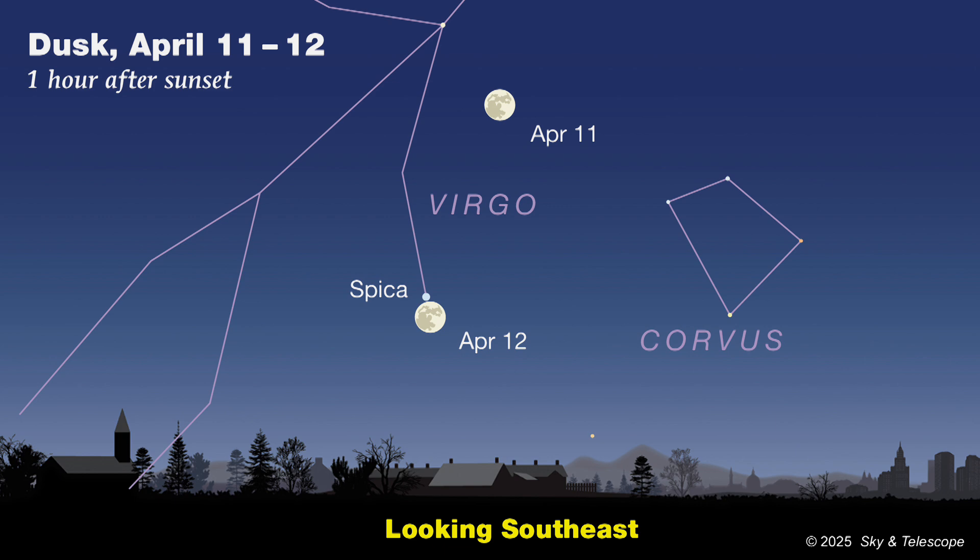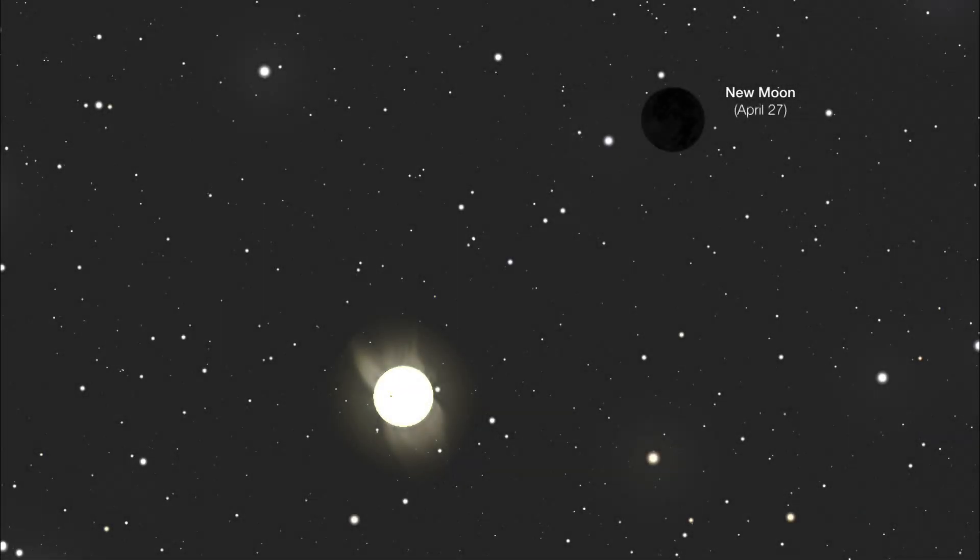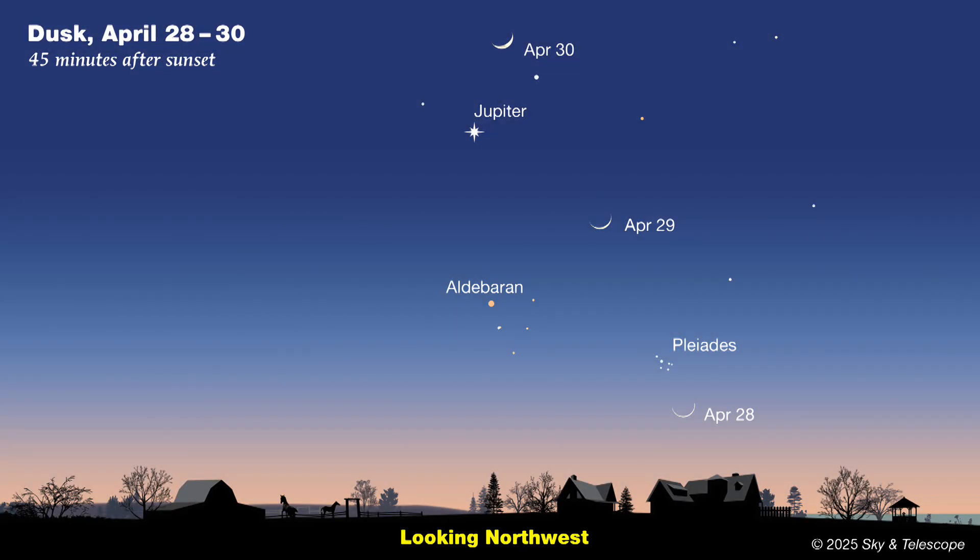Whatever you call it, the full moon rises in the east just as the sun is setting in the west. Then, in the days afterward, the moon rises later and later, leaving the early evening sky entirely. Last quarter occurs on the night of the 21st, and you won't see this phase pop into view until after midnight. New moon follows on April 27th. You can't see this phase because the moon is positioned too close to the sun, but if you could, you'd see that they're very close together in the sky, less than 3 degrees apart. Then the moon returns to the evening sky as a lovely crescent by month's end.